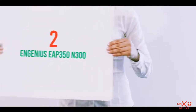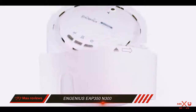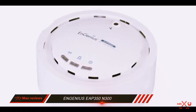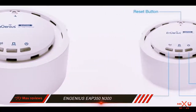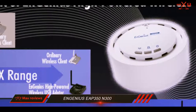Coming in at number 2: the Ingenius EAP 350 N300. The EAP 350 is an interesting model by Ingenius, a 2.4GHz wireless N access point which provides a lot of punch in terms of transmitting power. With a reasonable price tag, this device is ready to offer some great benefits for your business.